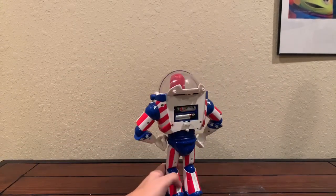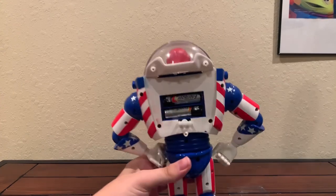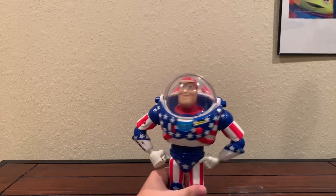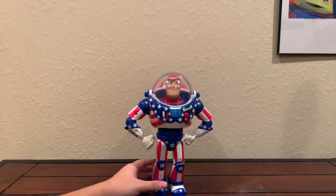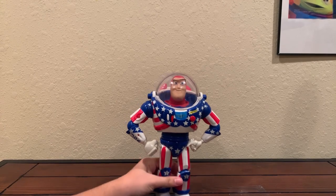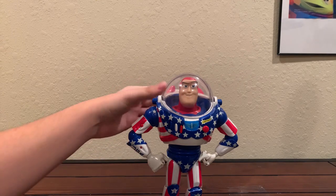Sadly his backpack broke, so I might have lost that, and part of his wings are kind of gone. That kind of sucks, and I do not have the box with him. I will show a picture of the box really fast, and let's show you what he does. I'll show you some of his phrases — really cool phrases, some of them from Toy Story 2.